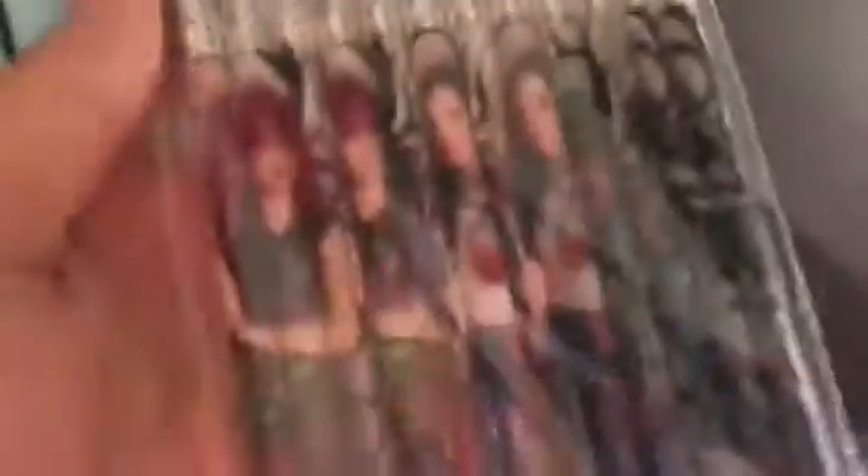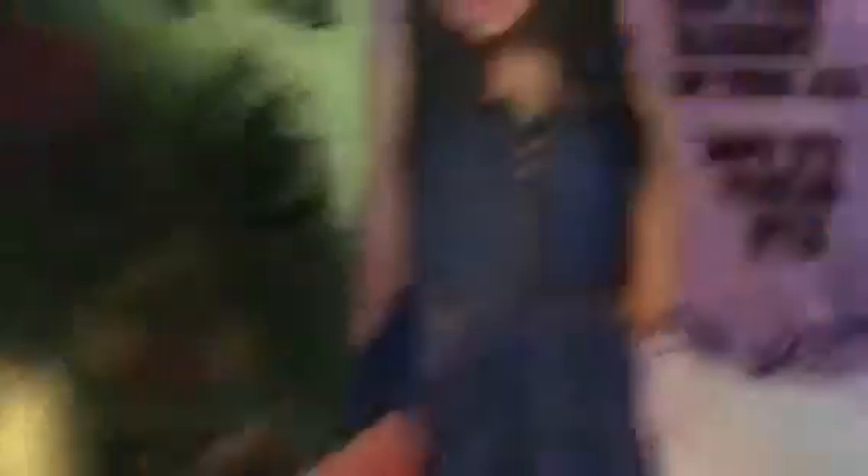And then I have these bracelets — these are super cute. And then I have these little mini notepads. I have these pencils — Mal, Evie, and Uma. And I have another card. I have literally so many birthday cards — I have this Evie one which is super cute, and there are stickers that come with it. I think I got this one from Target.